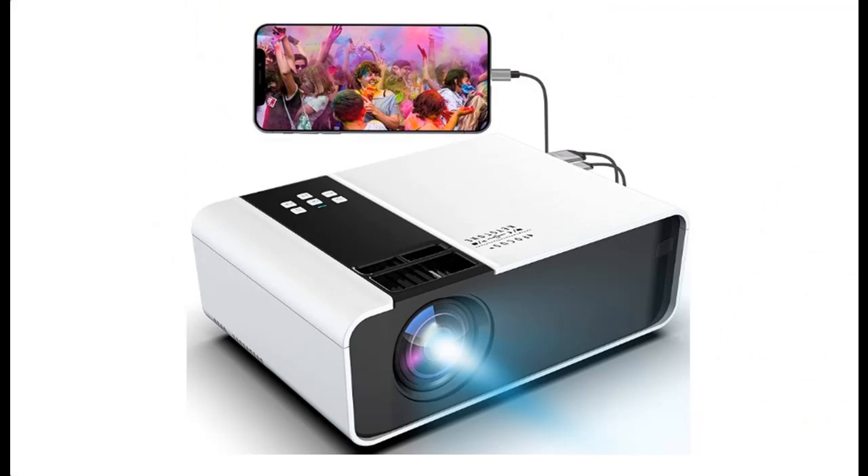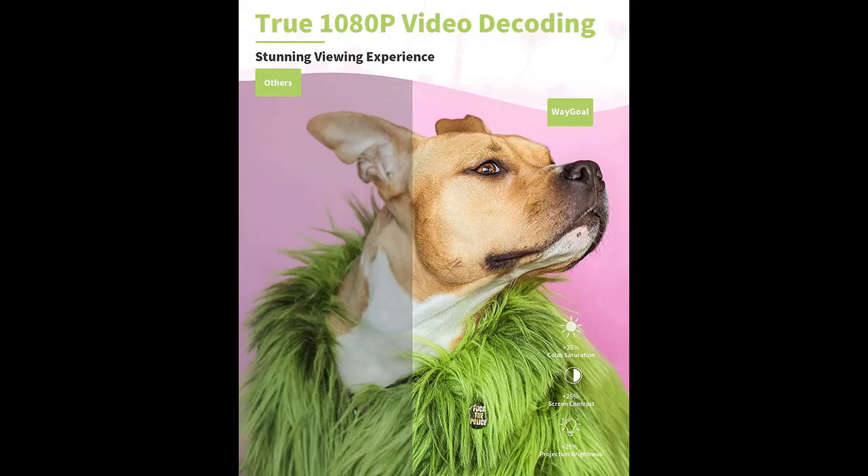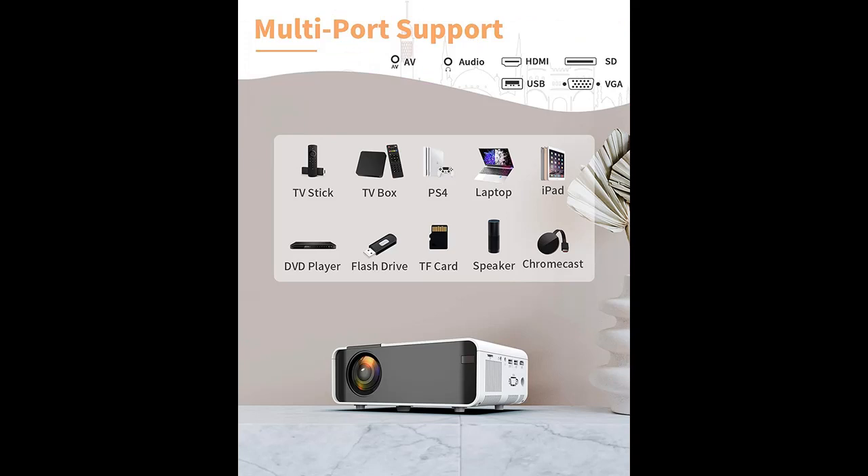Is the cinema too far away? Missed the schedule? Let the Jimway Projector solve your troubles. This Full HD video projector provides a projection size of 32 to 200 inches, a projection distance of 1 to 5 meters, and 4 projection modes. In addition, it also supports zoom and plus or minus 15 degrees trapezoidal correction. Without leaving home, you can lie down and watch movies, indulge yourself, and experience cinema-level large screens anytime, anywhere.